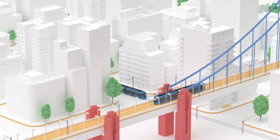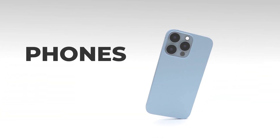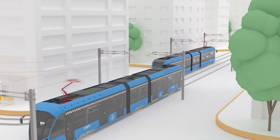Technology has transformed the world over the last 30 years. Cars, phones, computers — everything has changed. But what about overhead contact lines and pantographs?